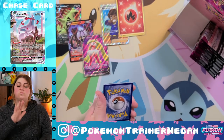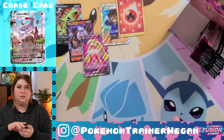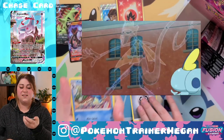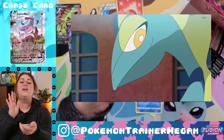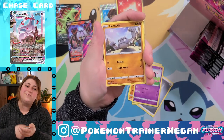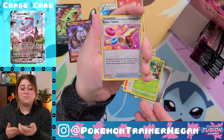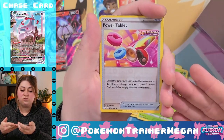I was wanting to go Rapid Strike before because it seemed cool — Inteleon is like super spy, and I thought that was cool. But Urshifu punching things in the face, I'm not really about that. Fusion Strike though seems fun.